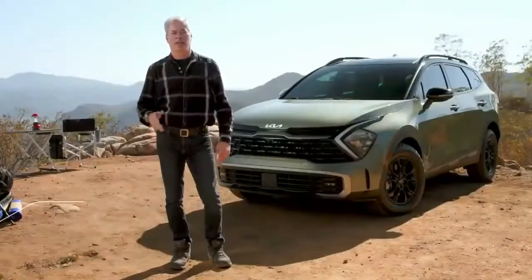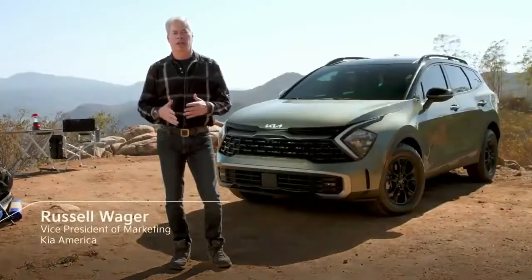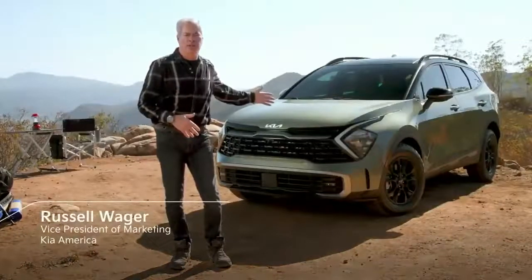Welcome, everyone. Thanks for joining us for a first look at the all-new Kia Sportage. Joining us today is our chief designer, Tom Kearns.